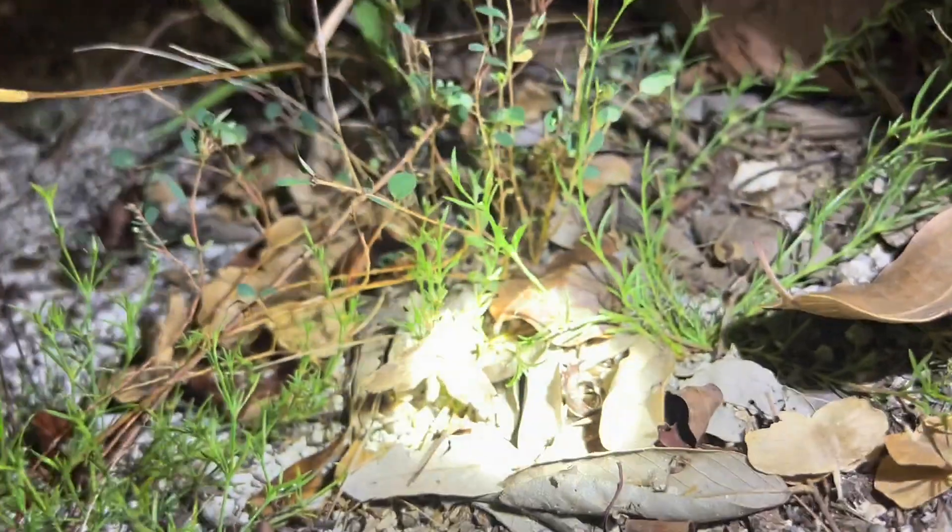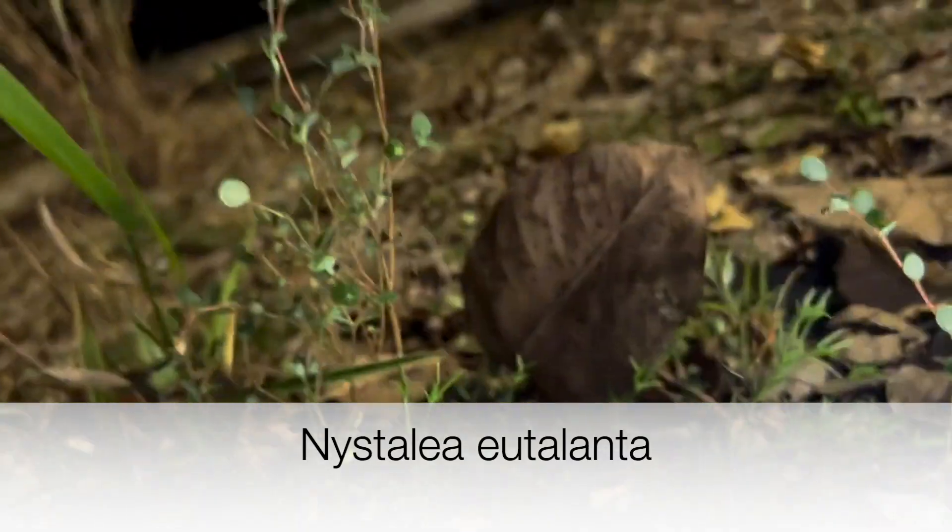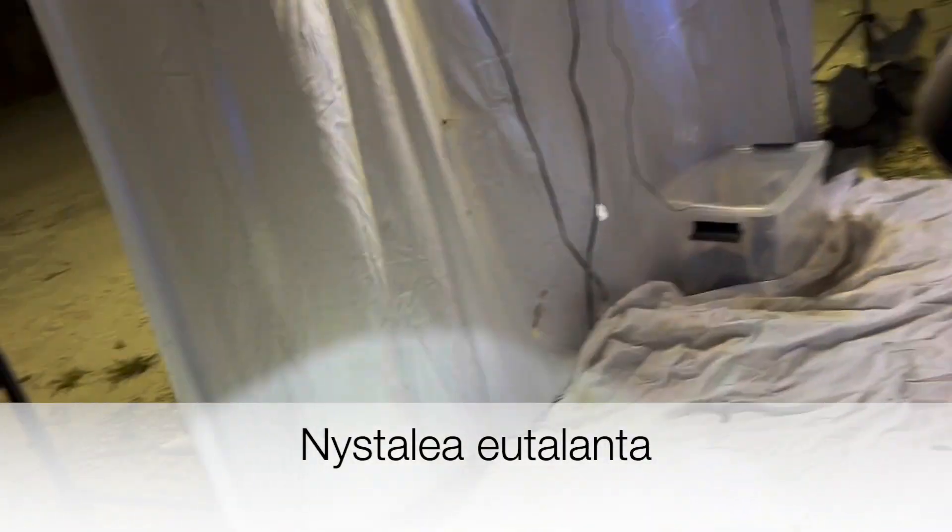That's a notodonid that feeds on poison wood. This moth right here... Oh, I just forgot, this light is too bright for doing this.